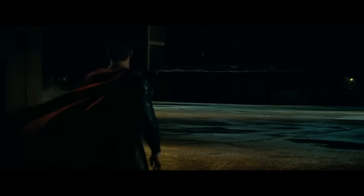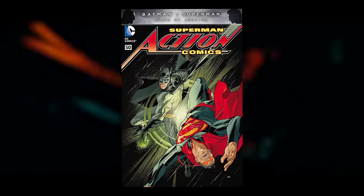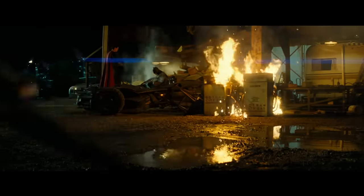DC is revving its engines for the release of Batman v Superman Dawn of Justice with a new line of variant covers this month. Ten of DC's most popular Batman, Superman, and Wonder Woman titles will feature full color, fade, and character spotlight variant covers hidden inside a black polybag.